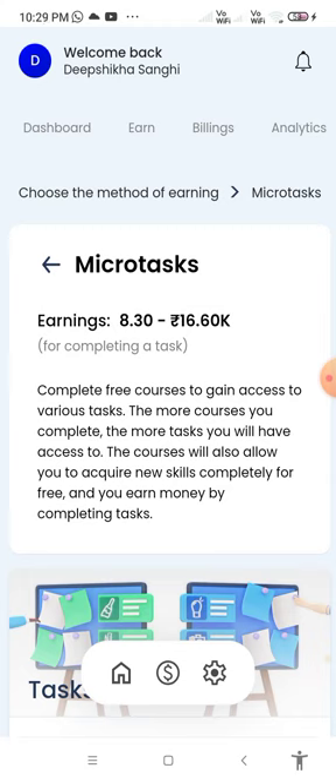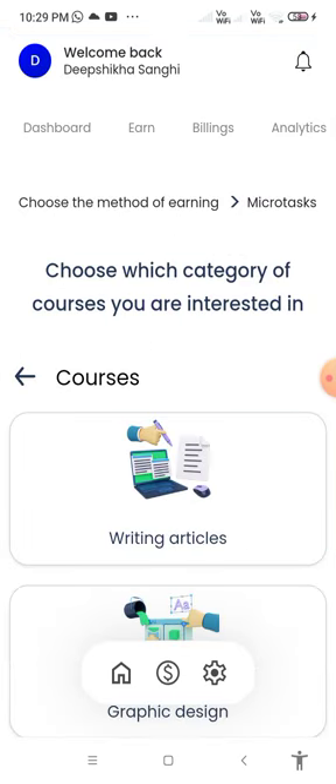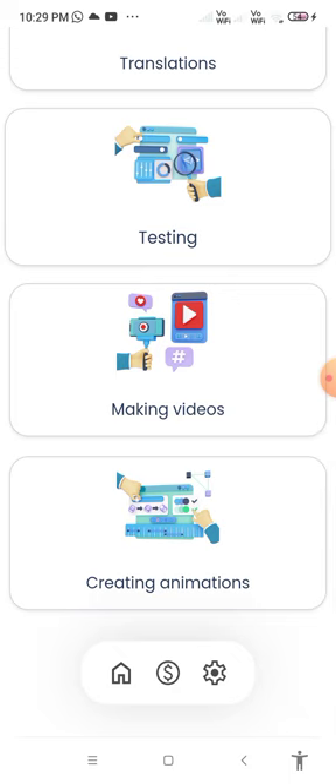The courses also allow you to acquire new skills, completely for free, and you earn money by completing tasks. Choose tasks related to the subject of your course, answer questions, do tasks, and start earning. You have to complete at least 70 percent of the course to unlock tasks. Courses cover topics like writing articles, graphic design, programming, translations, testing, making videos, and creating animations.